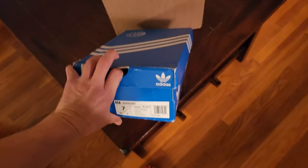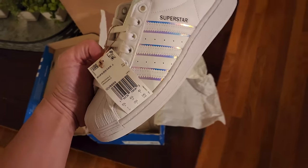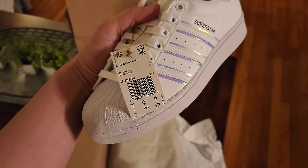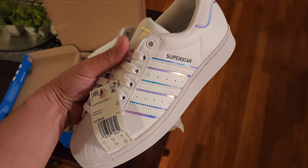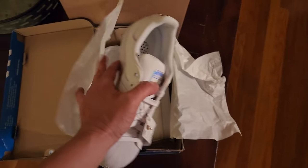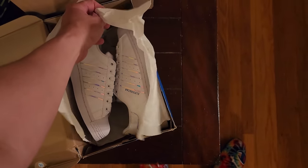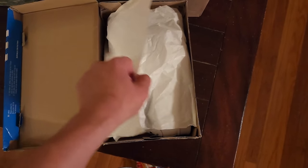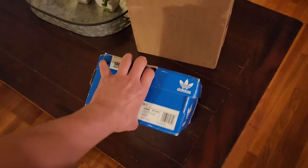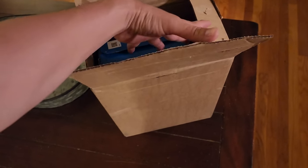I did tell you guys I'm buying a couple things for kiddos. I did grab some Superstars — these are some grade school juniors, Superstar Juniors. Got a size 7, grabbed them for like $25. I got this from shoppremiumoutlets.com — they do have an Adidas outlet on there. The prices definitely go up and down, they got steals sometimes, not steals other times. But it is a legit website — it's owned by Simon, one of the outlet mall companies.